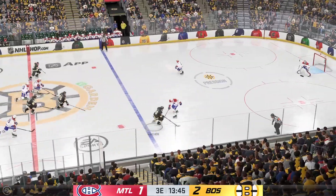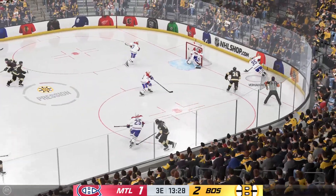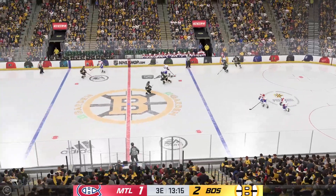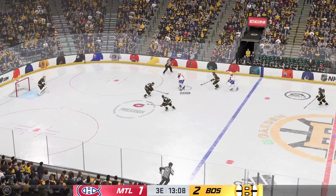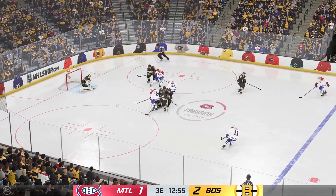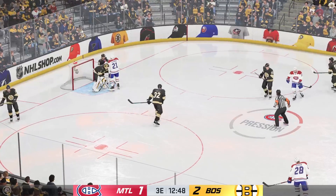The Bruins are on the attack. Moves it to the middle. Great defensive play to pick off the pass. The Canadiens have it now. Takes it to center. Too much traffic in the lane. Montreal's got control of it now here in the offensive end. Puck is frozen and we're gonna face off.